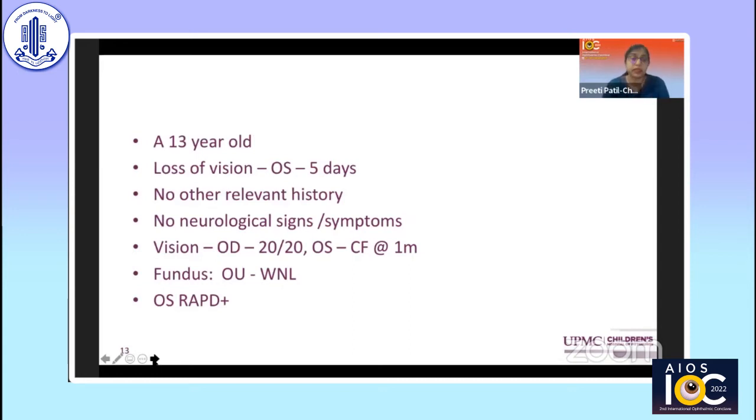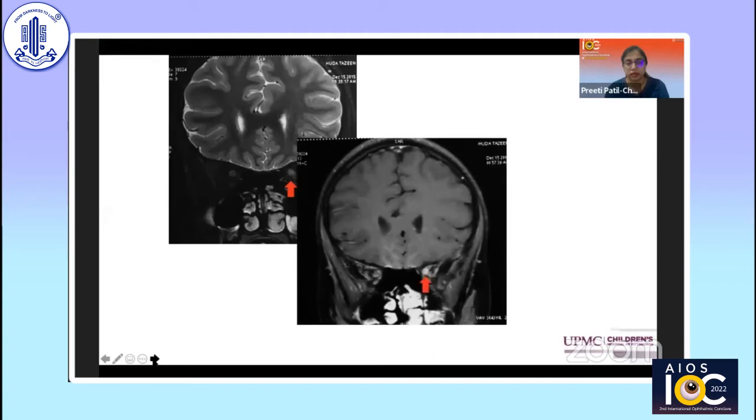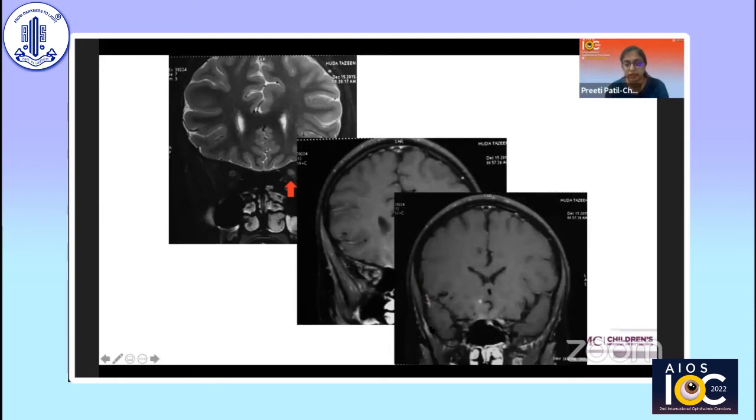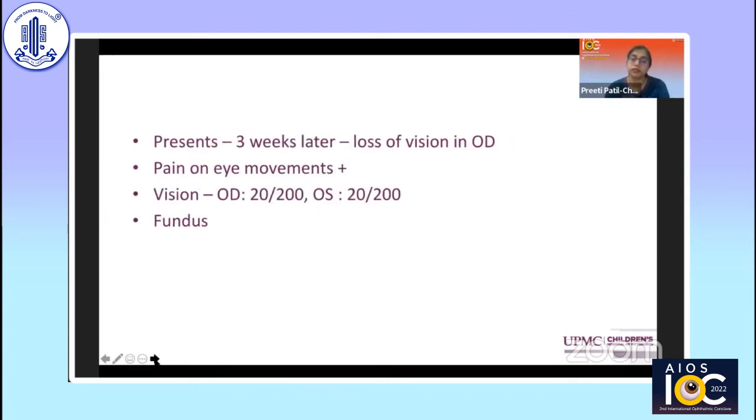Our second case is a 13-year-old who presented with left eye vision loss for about five days, with no other relevant history. Vision in the left eye was counting fingers with an afferent pupillary defect; fundus and anterior segment were within normal limits. MRI showed hyperintensity and contrast enhancement of the nerve extending almost up to the chiasm. We treated with IV methylprednisolone and the vision recovered to about 20/200. CSF and NMO antibody were negative. The patient was started on oral steroids but presented three weeks later with right eye vision loss and pain on eye movement, with vision now 20/200 in both eyes.